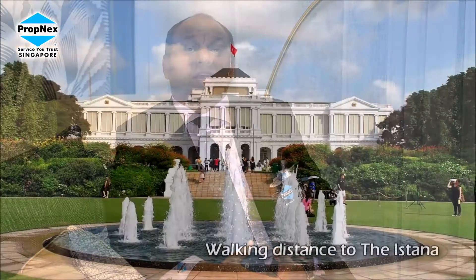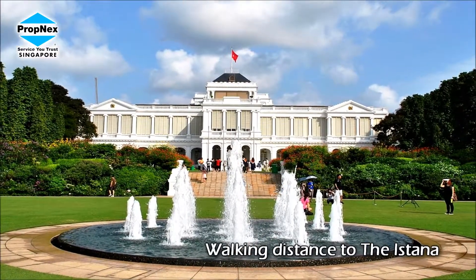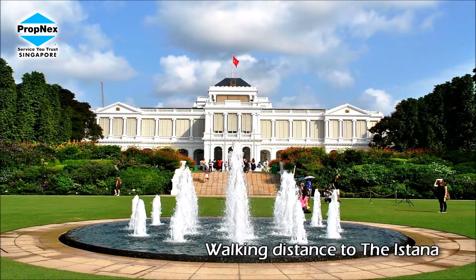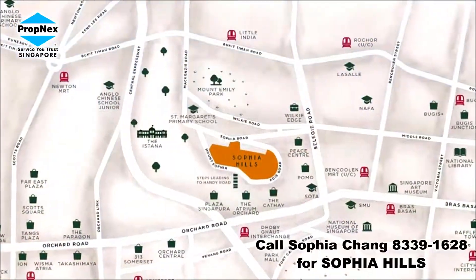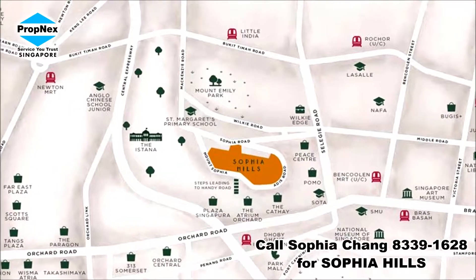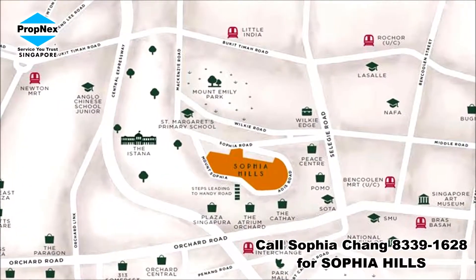Hi, I'm at Sophia Hills Showflat. Very comfortable. Sophia Hills is known for its historical significance, and it is indeed a place where a lot of wealthy people have lived. We are talking about just a walking distance next to Istana — a very prestigious location. Sophia Hills is nestled in District 9.